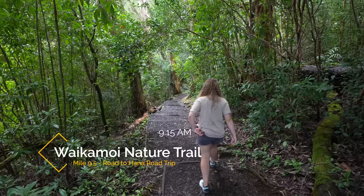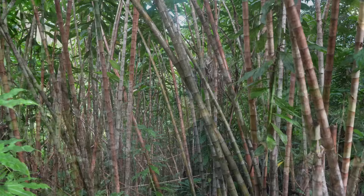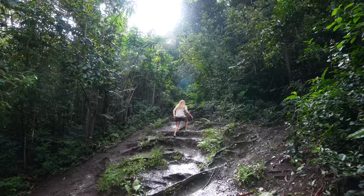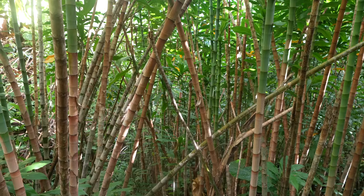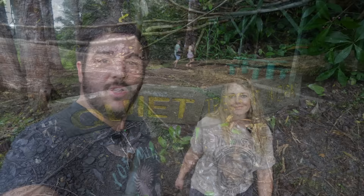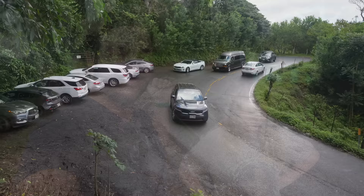Our next stop was the Waikamoye Nature Trail. There's very limited parking here — less than 10 cars — but that's pretty much true for every stop on the Road to Hana. It's about a half mile trail through a beautiful part of the area. The rain started up again while we were on the trail. We were supposed to see two viewpoints but didn't find any as we looped back. While it's a pretty trail and a nice nature walk, if you're short on time this is definitely one you could skip.